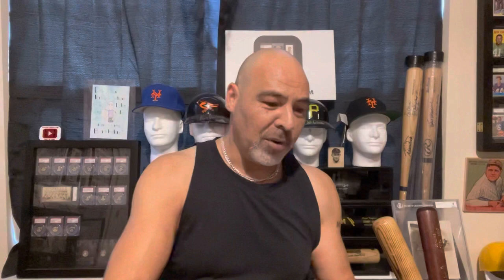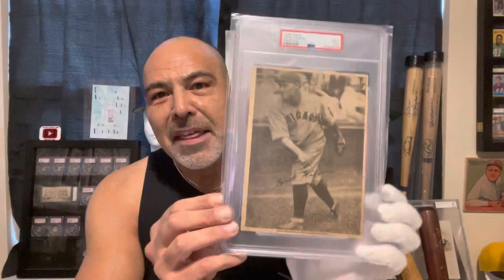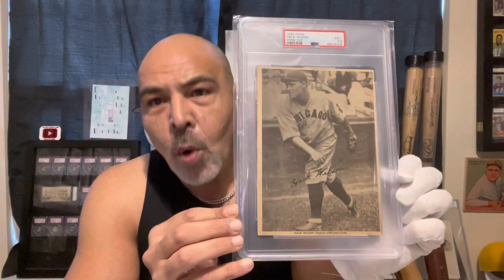PSA has only graded a total of 71 of these for the whole set. There are 16 known players on the checklist — that's it. Just to give you some insight into how few that is: 71 total for the whole set. The Ronald Acuna back-down card PSA has graded close to 1,600 of that card alone. Just to give you some perspective.